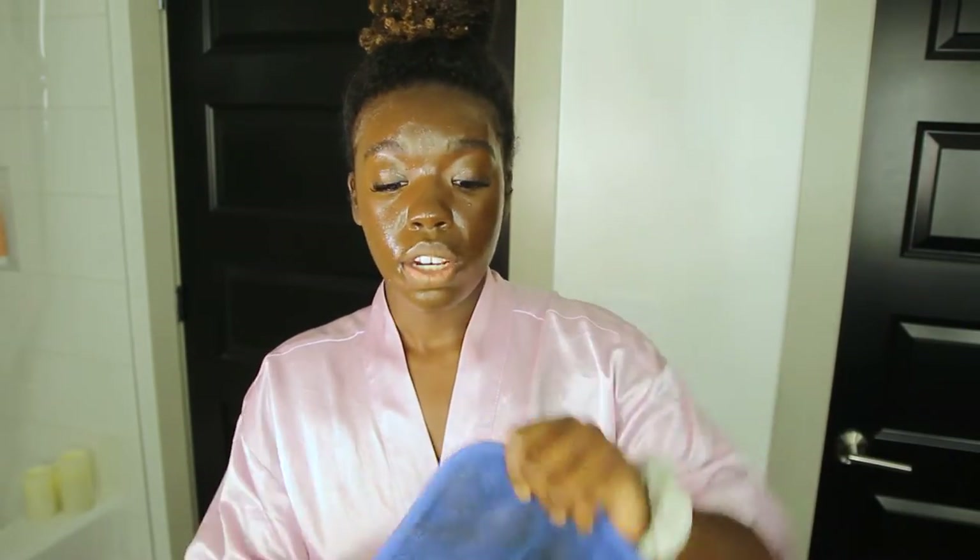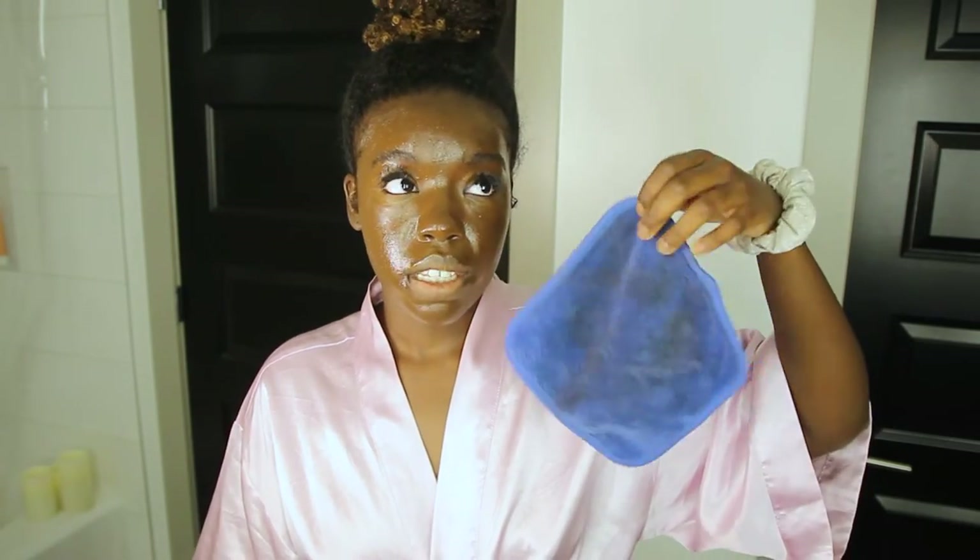The next thing is: you need to get a makeup removing towel. They have makeup erasers but those are expensive. I got a two-pack from Marshall's for about six bucks — I recommend getting cheaper ones. I'm going to wet this and wipe off all of my makeup, but that is just our first cleanse. Got the first layer of makeup removed.